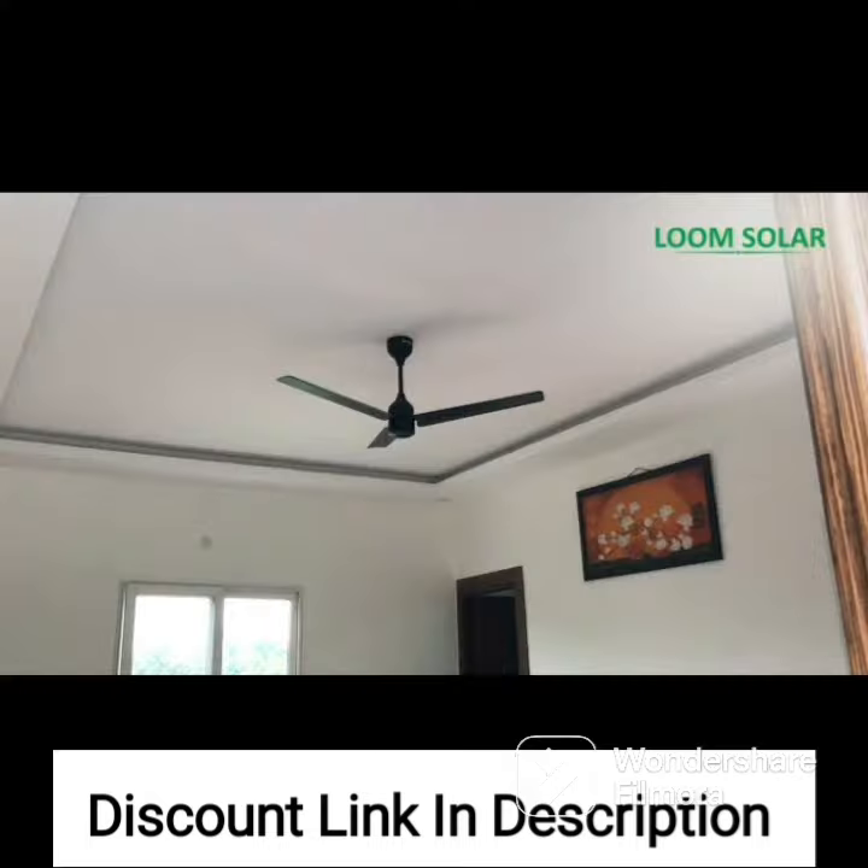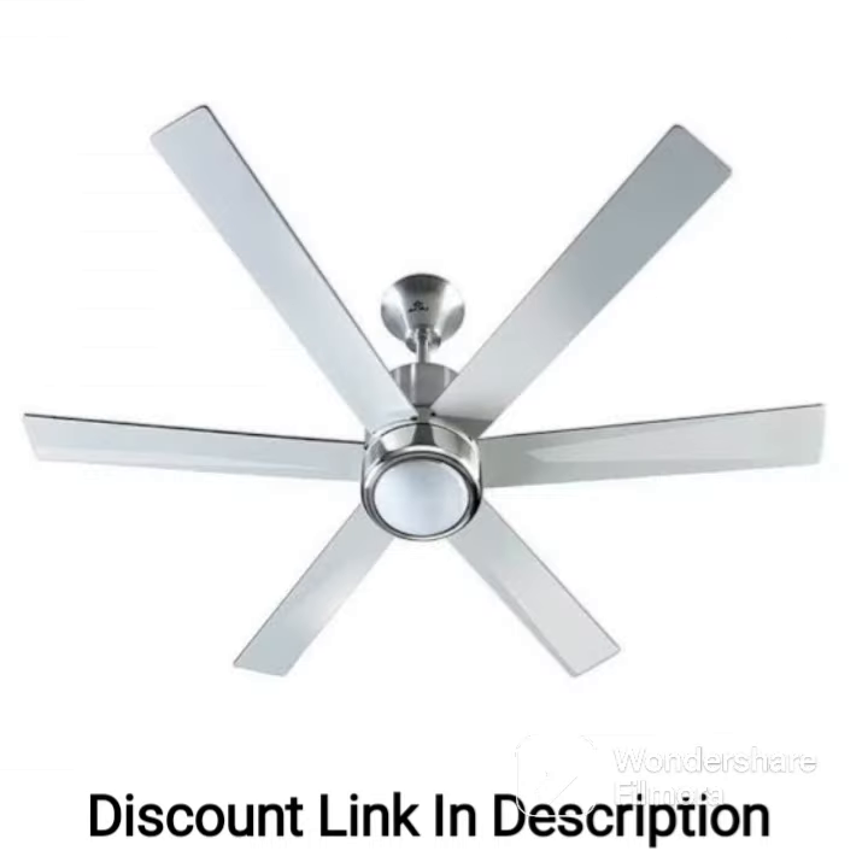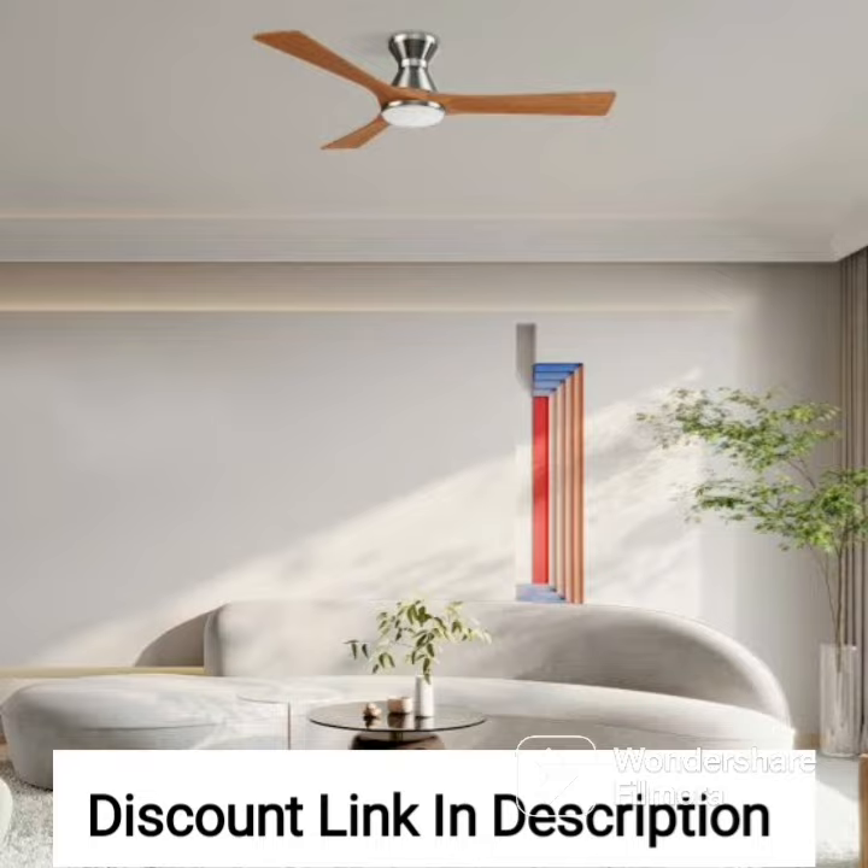Overall, the Crompton High-Speed Rubio Decorative Ceiling Fan 1200mm Glow White is an excellent choice for anyone looking for a stylish and high-performing ceiling fan that delivers superior cooling performance. Its durable construction, powerful motor, and easy installation make it an excellent investment for anyone looking to upgrade their home's cooling system.